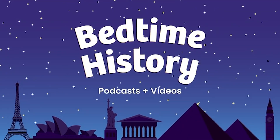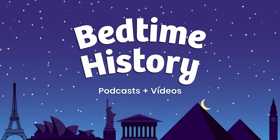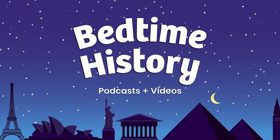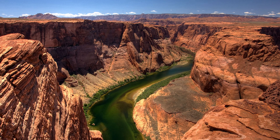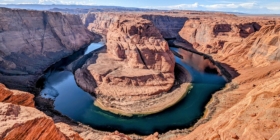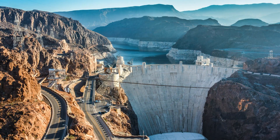Imagine standing on a giant wall made of concrete, looking down at a deep canyon where a powerful river once rushed freely. Below, the Colorado River now flows calmly through the desert, while above, a huge lake stretches into the distance. The sun shines on the smooth surface of the dam, and a breeze carries the scent of warm rock and water. You are standing on the Hoover Dam, one of the greatest engineering projects in American history.